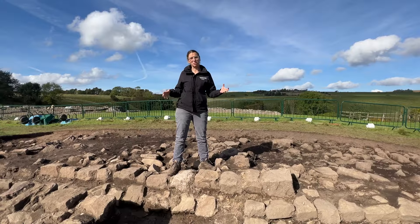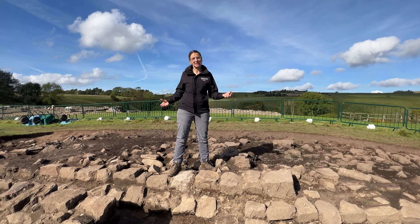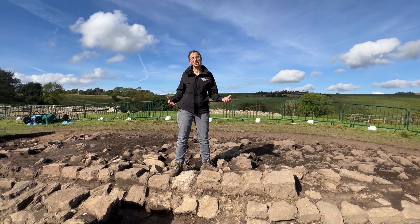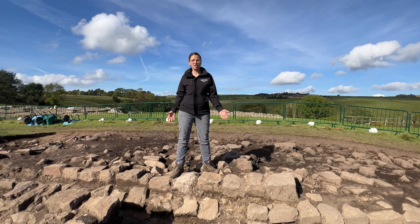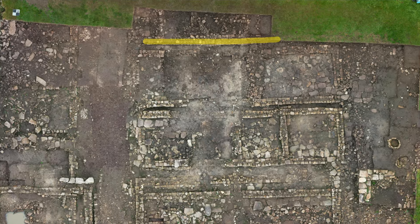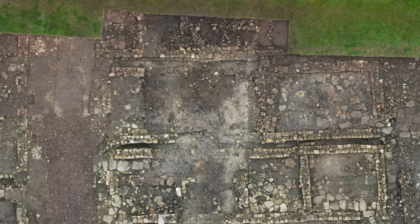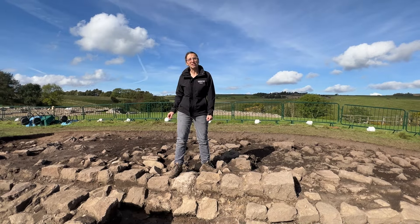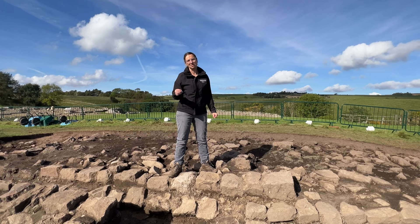In the last couple of weeks of the Vindolanda excavation season we uncovered building number four of a series of east-west oriented rectangular structures, and here I am standing on the southern wall of this building. We haven't yet removed any of the demolition debris because we haven't got the full perimeter of the structure, so that is going to be our first target for next year's excavation season.